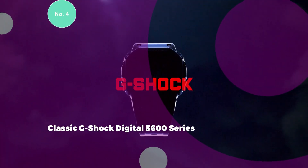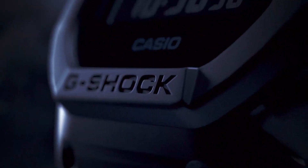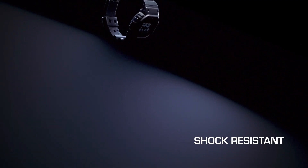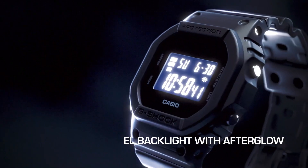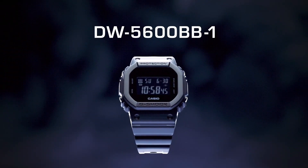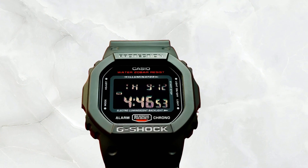4. Classic G-Shock Digital 5600 Series. The Classic G-Shock Digital 5600 Series is a favorite among digital watch enthusiasts, offering simplicity with a powerful impact. Widely embraced as a daily essential by men worldwide, this model earns its title as the best G-Shock watch for those seeking a straightforward design that doesn't compromise on functionality. With a quick glance, the watch provides essential information including the time, date, and day of the week.